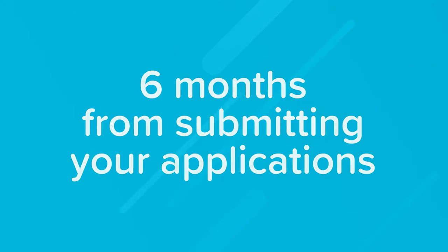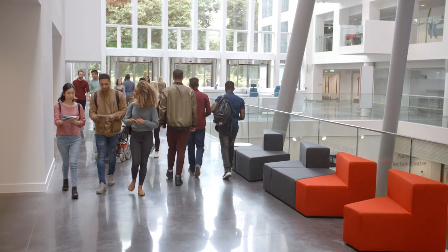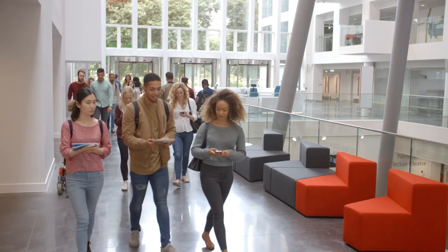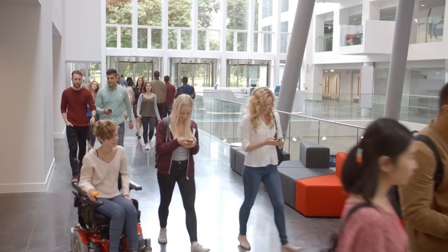With about six months left in your process, you should go on campus visits and visit all the schools that are on your list so you can get a great sense of the institution. If you're unable to go see the school in person, there are always options for a virtual campus tour. One side note: if there is an admissions interview required as part of the application process, try scheduling that during your visit.